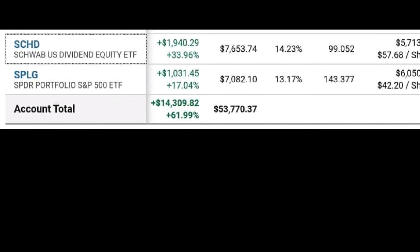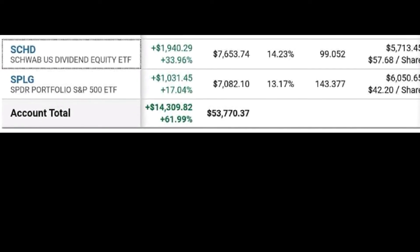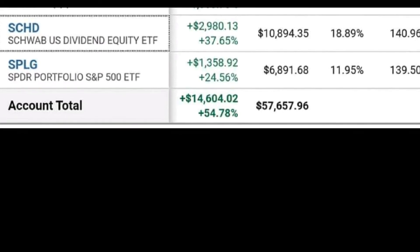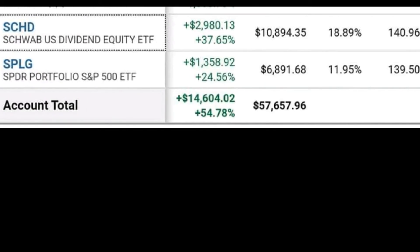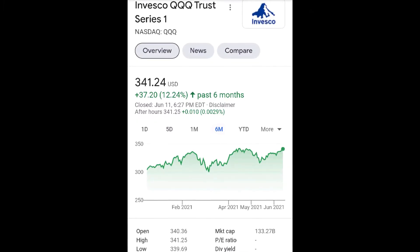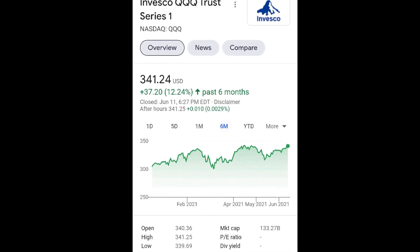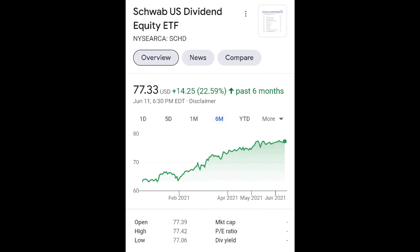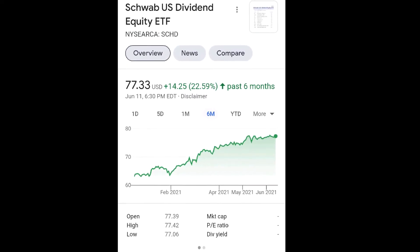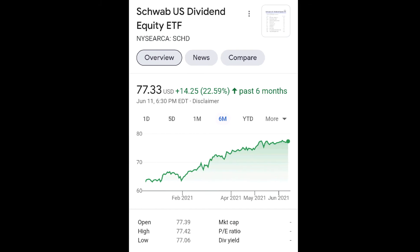Tech has been kind of struggling this year while the equity dividend stocks have really just taken off. As you can see in this video, QQQ over the last six months has increased by 12.24%, which is still really good. But when you look at SCHD, the value ETF, it has increased 22.59% in the past six months, which is incredible.